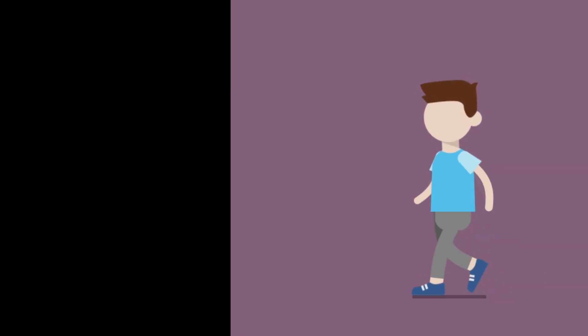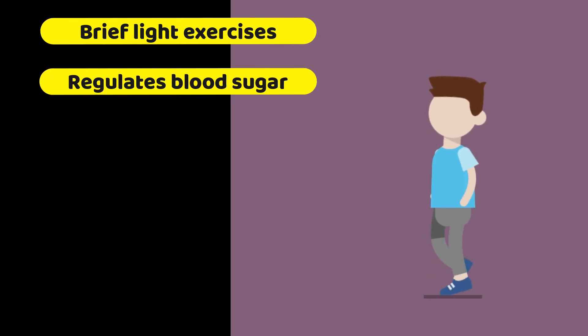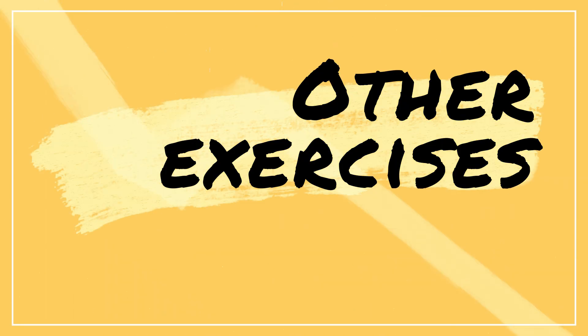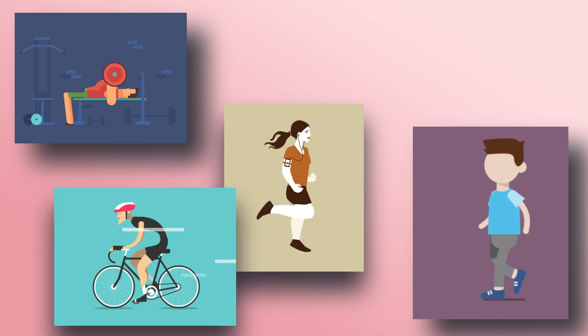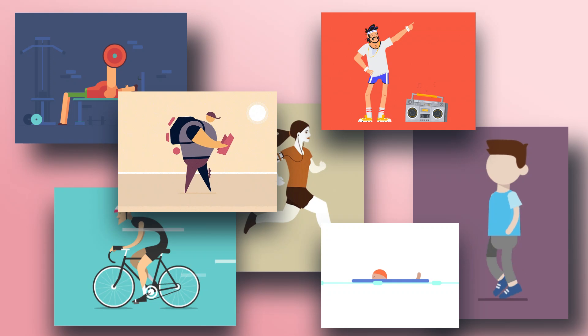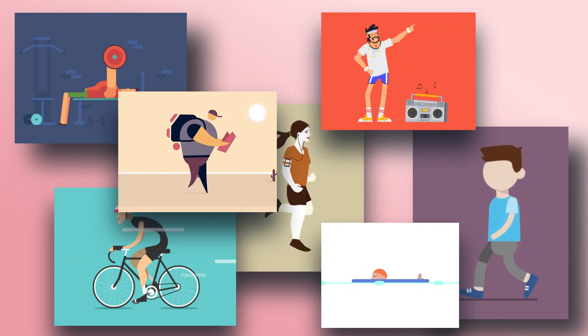Interrupting prolonged sitting with brief light exercises can also help regulate blood sugar in adults with type 2 diabetes. Other helpful forms of exercise include weightlifting, brisk walking, running, biking, dancing, hiking, swimming, and more. In fact, any activity that regularly gets you up and moving, regardless of its intensity.